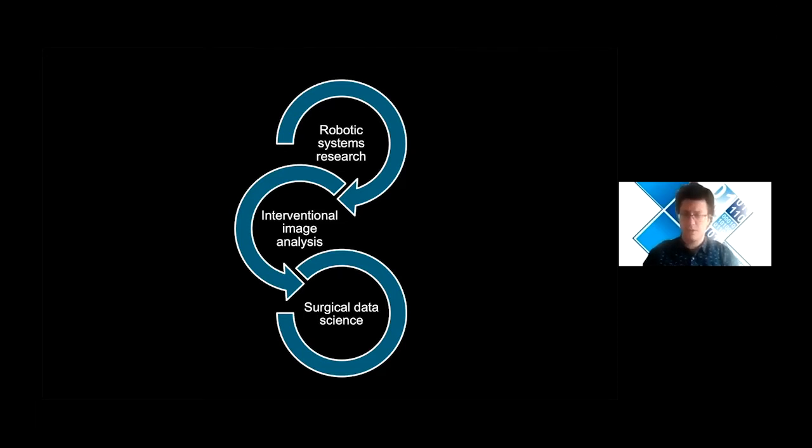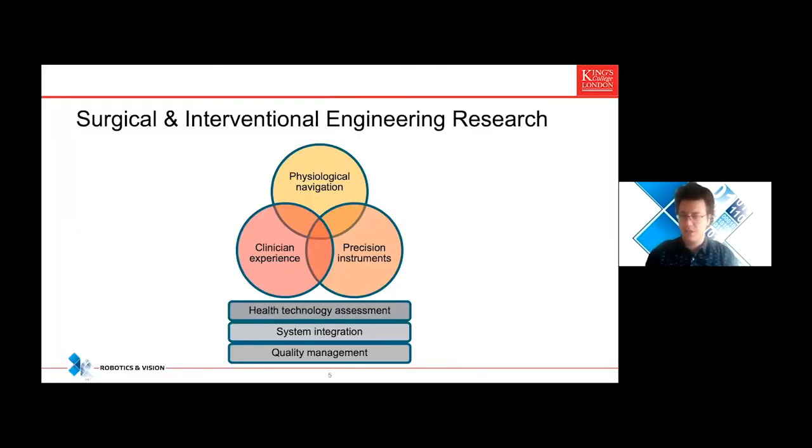To approach this problem holistically, we have founded the Department of Surgical and Interventional Engineering within King's College London, bringing three key scientific components together: precision instrumentation — what one would consider classical robots — physiological navigation, which is all the imaging and multimodal information that comes into play for better surgical decisions, and the important component of clinician experience. What we have found time and time again is that engineers are experts at creating new systems, but unless they fit well within the clinical workflow, they won't be adopted.